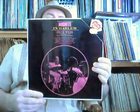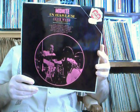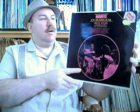Midnight in Harlem — Chick Webb and his band. This is on Ace of Hearts record label. Mono record — nice, shiny, glossy. Again, it's in great shape. Not much going on on the back.